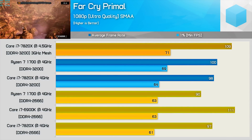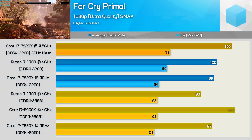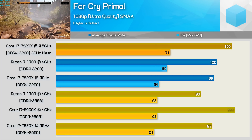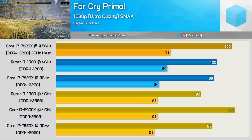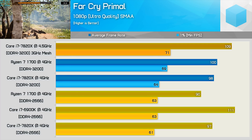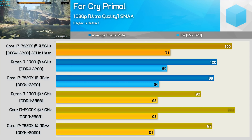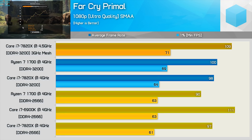Far Cry Primal isn't that well optimized for high-core-count CPUs, but it often delivers interesting results. With DDR4-2666 the 7820X is 13% slower than the 6900K — a pretty significant margin — though still 8% faster than the R7-1700 for the average frame rate. Moving to DDR4-3200, the faster memory boosts the 7820X minimum frame rate by 5%, while the R7-1700 enjoyed a 10% boost, making the Ryzen CPU now 8% faster on minimum frame rate. Giving the 7820X all she's got at 4.5GHz boosts its minimum frame rate by a further 11%, allowing it to once again overtake the R7-1700.